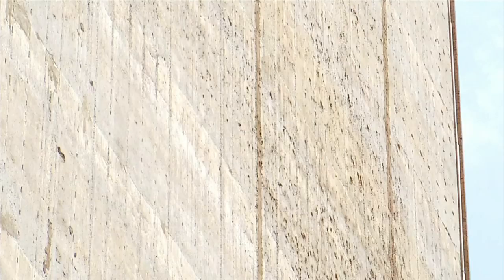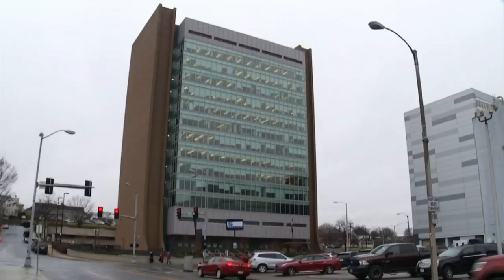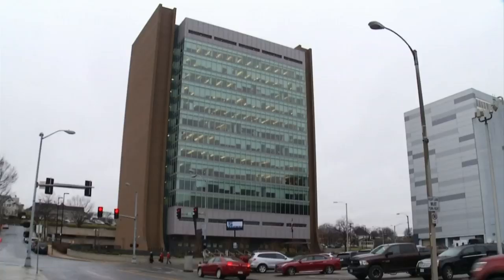Over the past nine years, construction has been costly. It's blocked busy Franklin Road, and exposing the outer walls, it hasn't looked pretty.